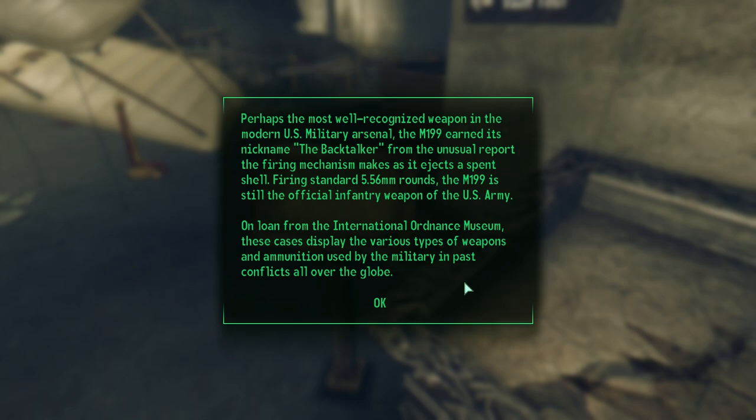Sadly, it doesn't look like anything is in this display case anymore — the glass is broken. But the plaque reads: 'Perhaps the most well-recognized weapon in the modern U.S. military arsenal, the M199 earned its nickname the Backtalker from the unusual report the firing mechanism makes as it ejects a spent shell. Firing standard 5.56mm rounds, the M199 is still the official infantry weapon of the U.S. Army.'